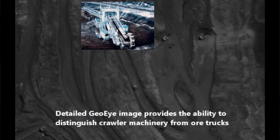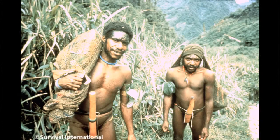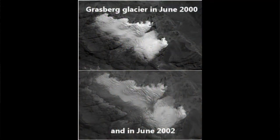On inspection of the mine itself, the imagery is so good it's possible to distinguish individual crawlers from the ore trucks themselves. It became clear very quickly that the environmental impact of forest clearance to the south of the mine was by no means an exaggeration from the displaced Amungme and Komoro tribesmen, and we could actually use this to document the changes that had taken place.